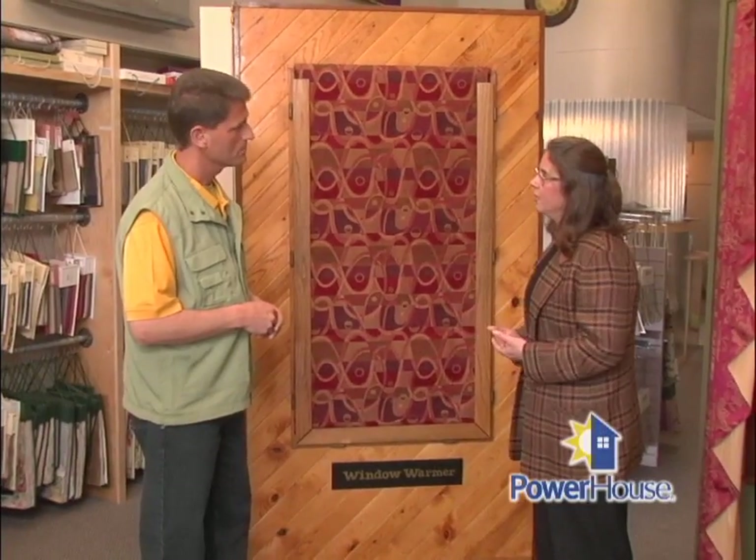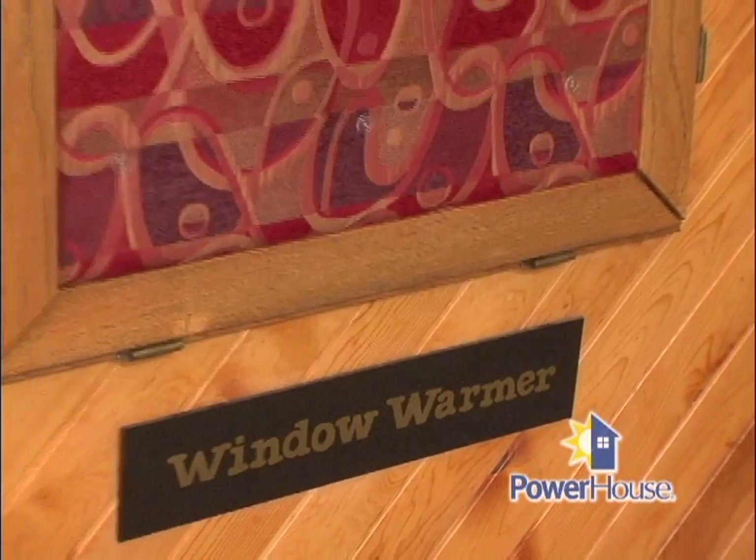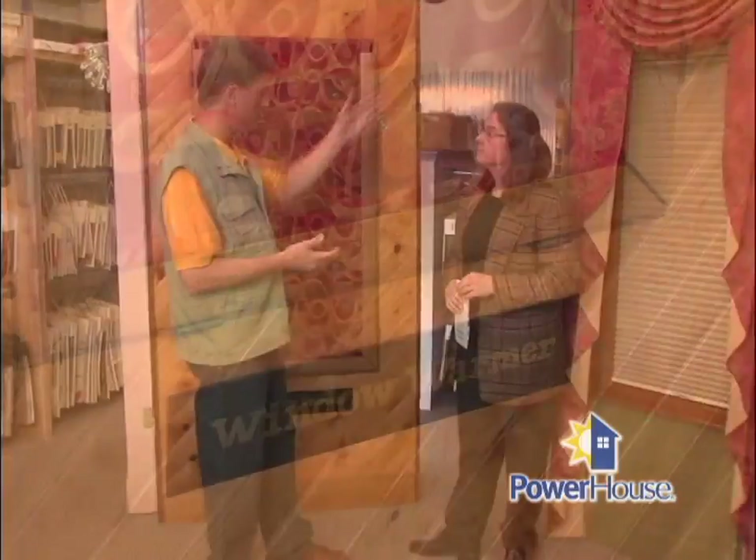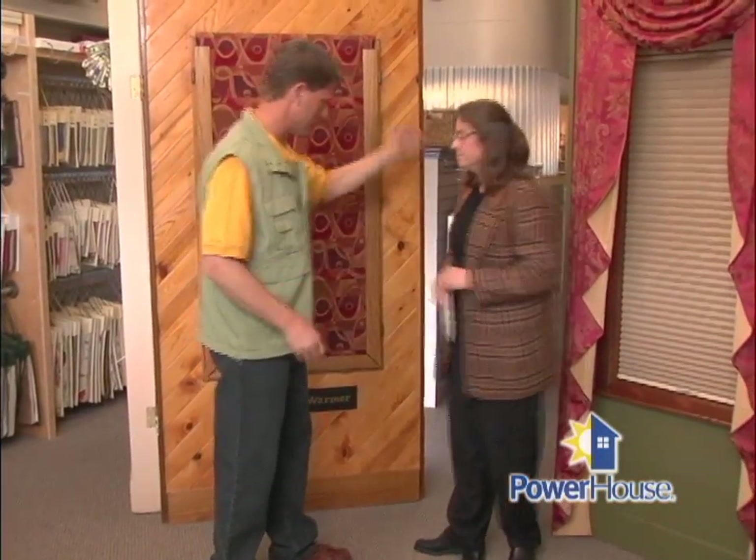That takes me to the next question — does it need to be professionally installed or can viewers do it themselves? Actually, your viewers can do it very easily. We have step-by-step instructions on how to adapt it to a number of windows. If people need help once they get it home, or if we've shipped it halfway across the United States, they can always give us a call and we can walk them through the process. Now, you make the Window Warmer back here — can we take a look? Yes, let's head back.